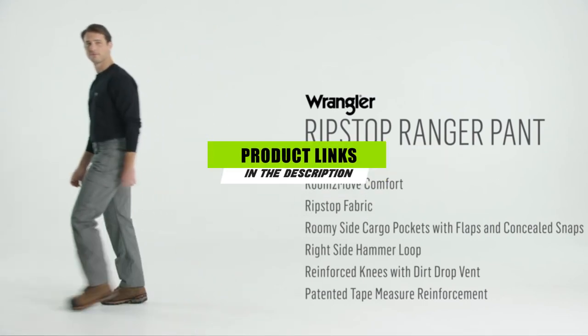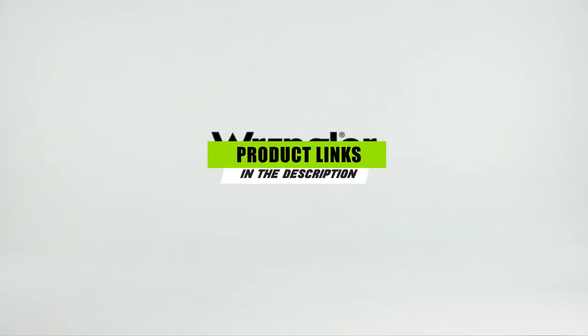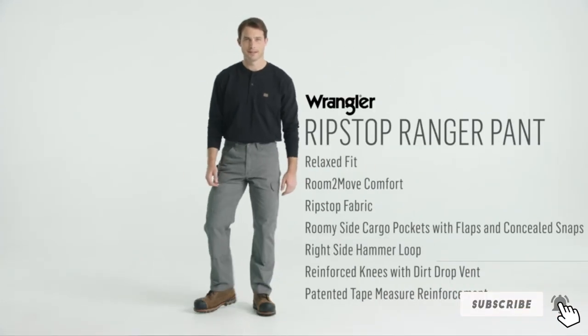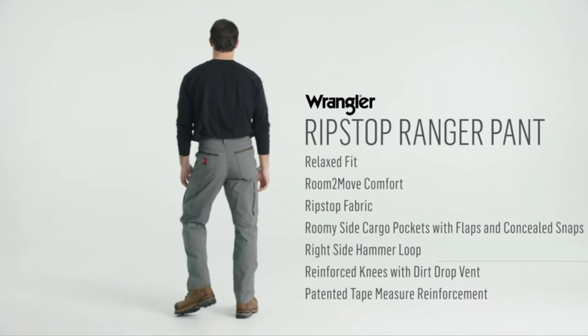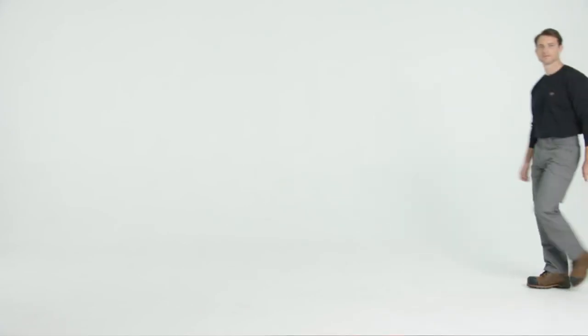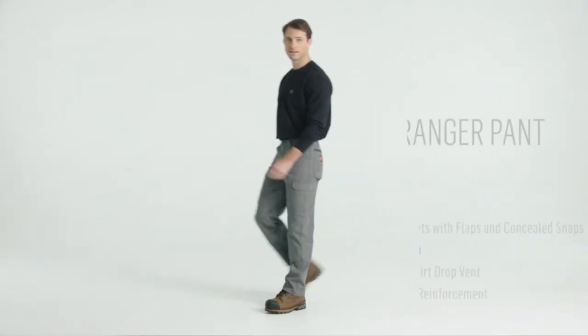Finally, the number one position is dominated by the Wrangler RIGGS Workwear Men's Ranger Pant. These pants are designed with a relaxed fit and gusseted crotch to give you optimum comfort and a full range of movement on the job. They sit comfortably on the hips with plenty of room to fit over your work boots. With reinforced construction and hefty 10-ounce 100% cotton ripstop fabric, they're also about as tough as it gets.